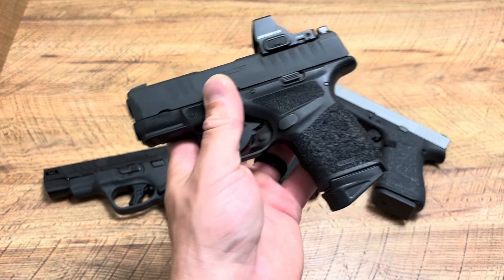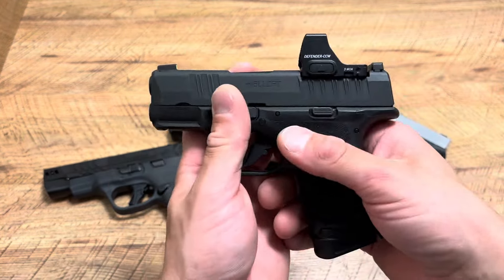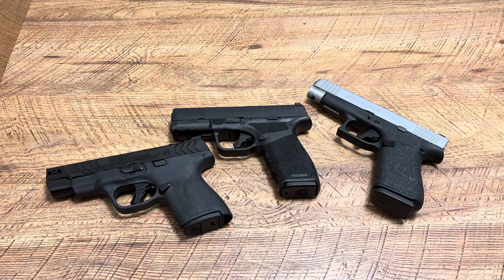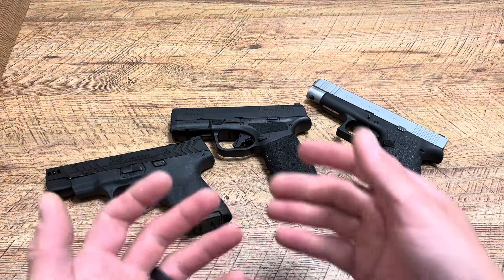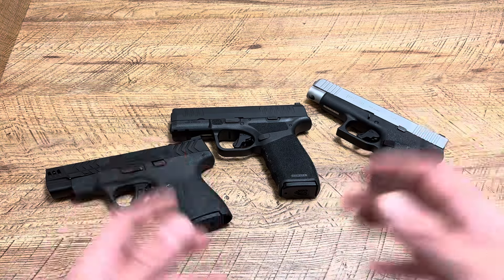If you're looking for a holster like this, use code SPN for 10% off. This is the Taco Holster from Blacksmith Tactical — double discrete carry clips, a claw, and a wedge. Don't let the pattern fool you, this is the best holster on the market. Code SPN for 10% off at Blacksmith Tactical.